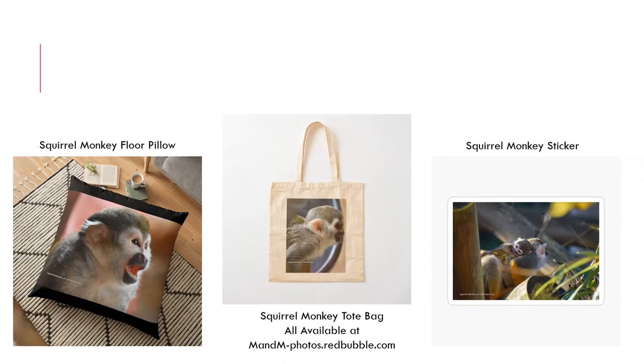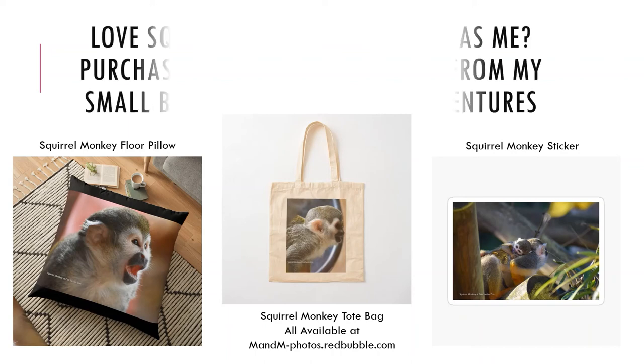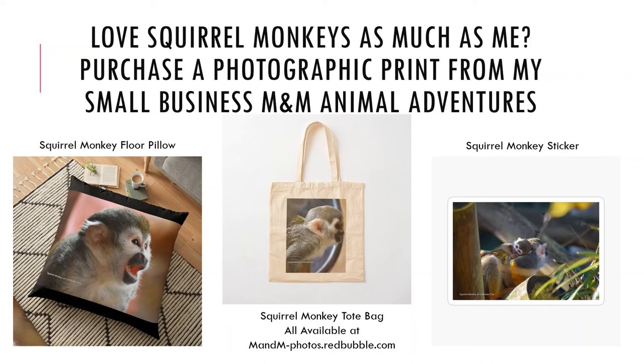Through Megan James Animal Adventures, I have a range of squirrel monkey pictures available as hardcopy prints on Etsy and on a range of products on Redbubble, so please head over there and check us out.